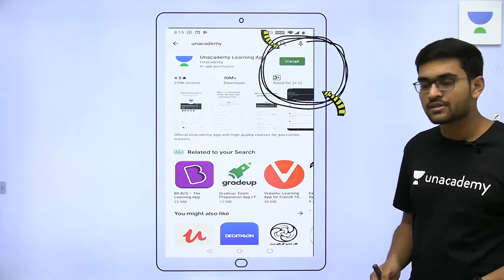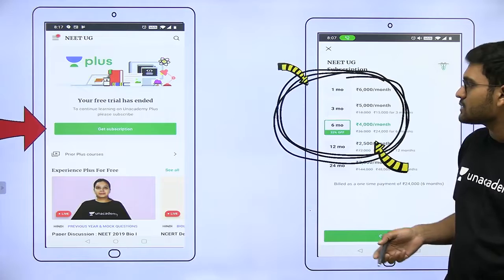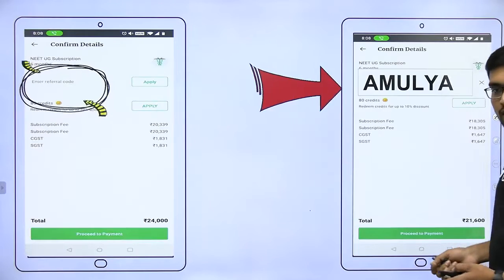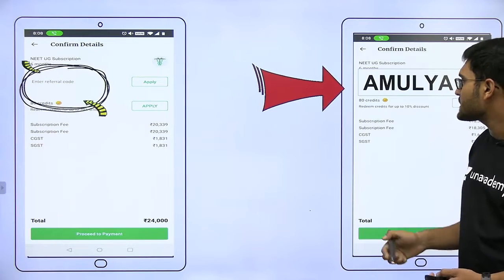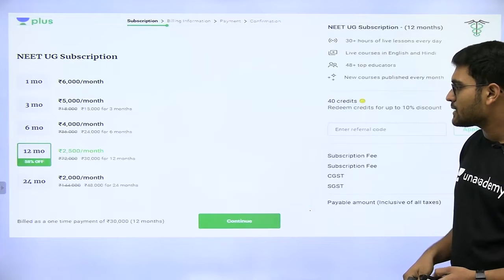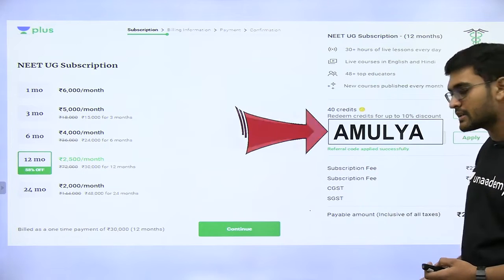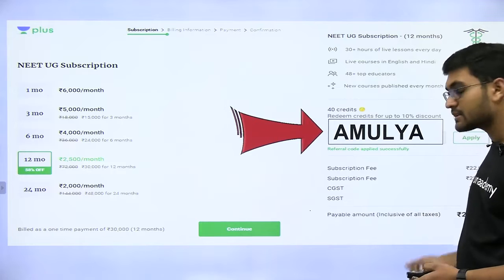To actually use a subscription, you have to install the Unacademy Learning app. Then you have to click on Get Subscription, choose a package, and after choosing a package, enter a referral code. You can enter my referral code, Amulya. A 12-month package is worth 30,000 rupees, and if you use my referral code, you will get a discount of 3,000 rupees — that is 10% off — and you can get it at 27,000.